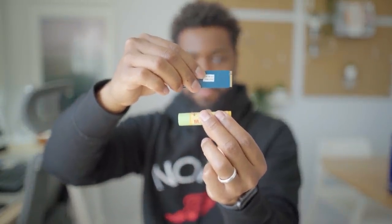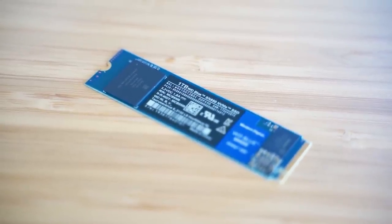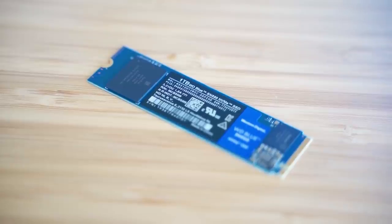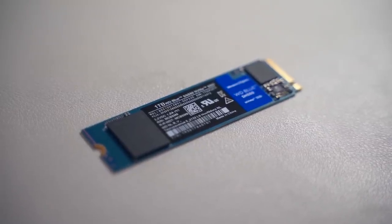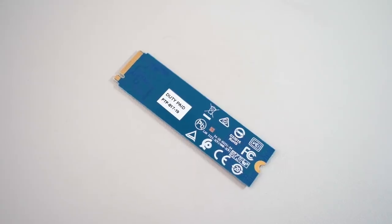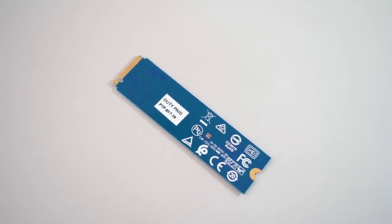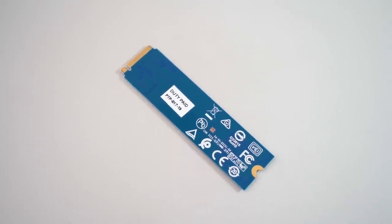Look at how small this solid state drive is — it's literally the size of my chapstick. Western Digital's designed controller and firmware is paired with the latest 3D NAND for optimized and consistent performance. Western Digital is such a reliable brand with a long heritage of advanced, award-winning, quality hardware and firmware.